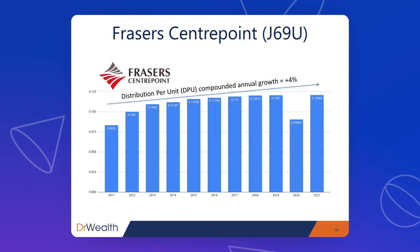Next is Fraser's Centrepoint Trust, with a distribution per unit compounded annual growth of 4%. There was a dip in 2020 when COVID happened and shopping malls were closed due to stay-at-home measures, with shops closed and people not spending. So it was expected that dividends dropped that year — but the REIT has since recovered. In 2021, the dividend per unit was even higher than the pre-COVID 2019 level. That's a good sign, and I believe the growth trajectory has restarted.